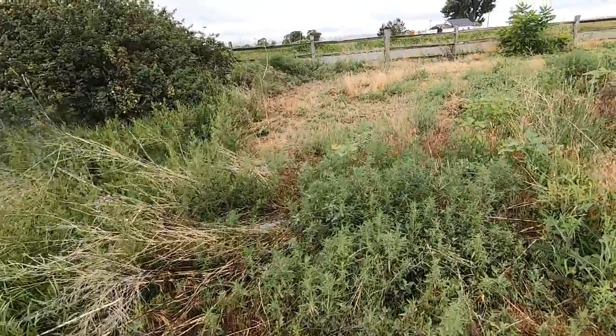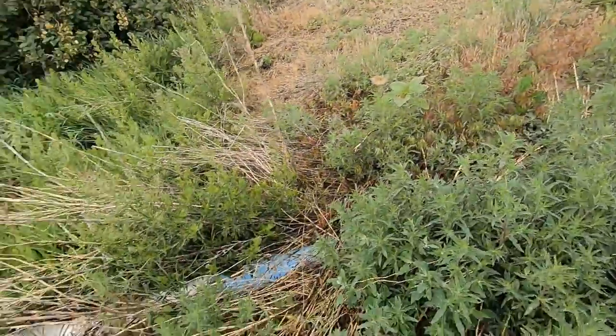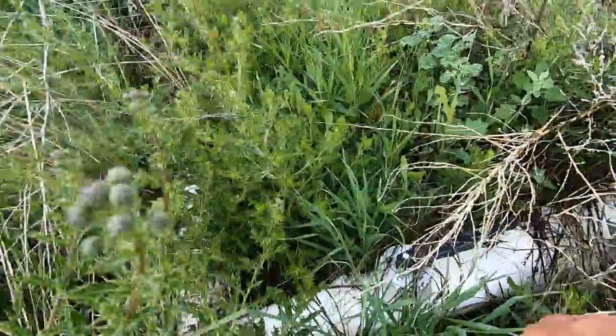We'll wander over here to the first settling pond. It still has water in it but there's none running over to the other pond. Oh, look at all this thistle out here — just lovely.